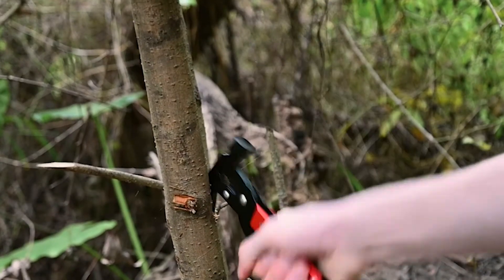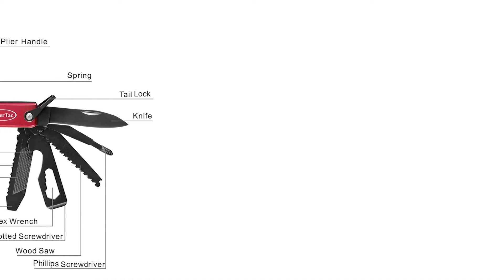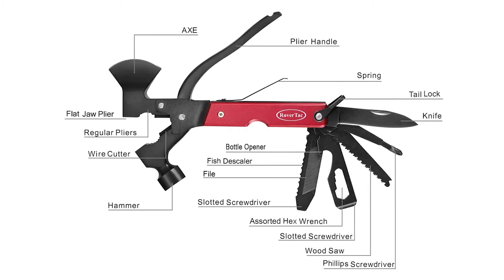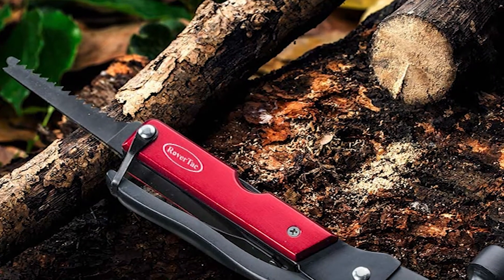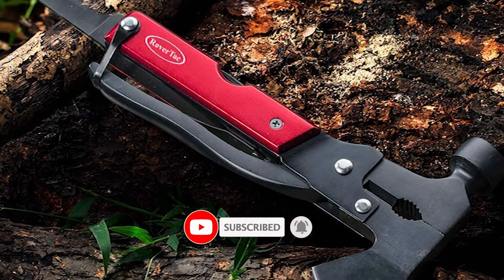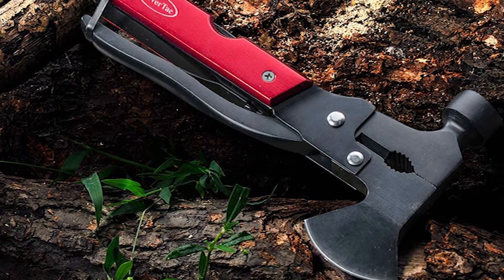This RoverTac Survival Multi-Tool comes with 14 different compact toolkits. It includes a hammer, axe, pliers, knife blade, saw, assorted hex wrenches, Phillips screwdriver, bottle opener, file, fish descaler, and more with a safety lock. They are made of full stainless steel with durable black oxidation for the main part, and special red color oxidation for the handle.